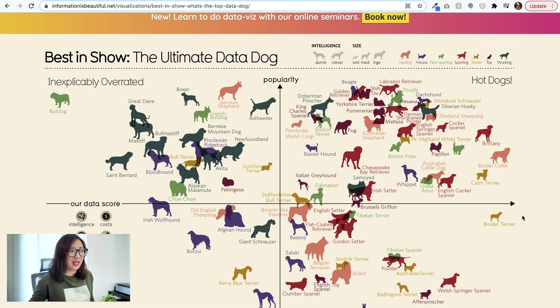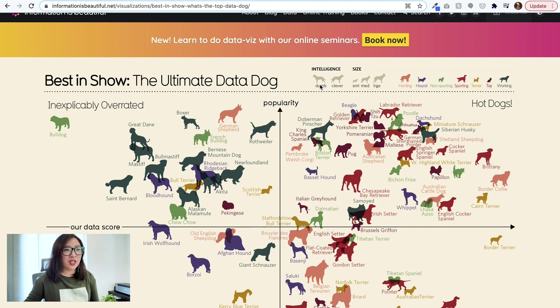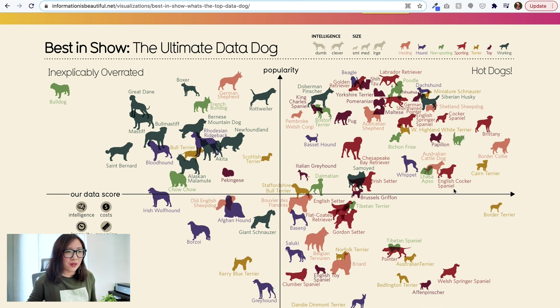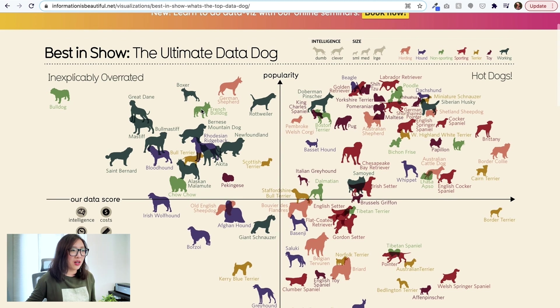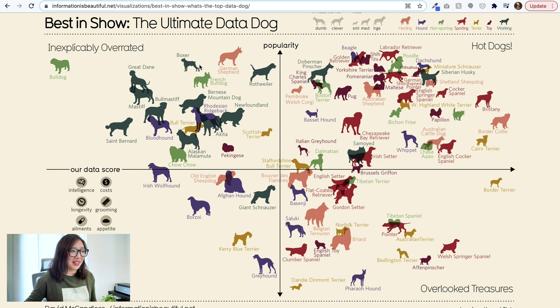On the right-hand side of the x-axis it's more of the popular or hot dogs, and on the y-axis is popularity. On top there are also labels about intelligence and size. Each different breed is shown in a different color and with a silhouette illustration. For example, my favorite — the French Bulldog — is this little guy with a green icon. It's quite popular, ranging towards the top of popularity, but the data score is not as high. Maybe it means less intelligent, but I think French Bulldogs are smart!